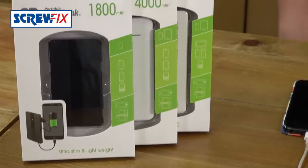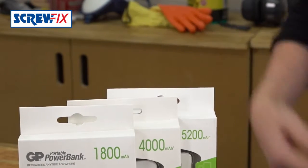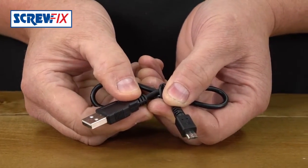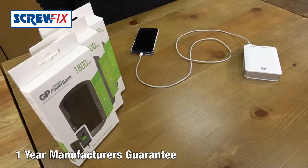They come in a variety of sizes, depending on if you want a quick emergency charge, or one that will power your phone quite literally for days. They come with a micro USB charge cable to plug into a PC or any standard USB power adapter, and a one-year manufacturer's guarantee.